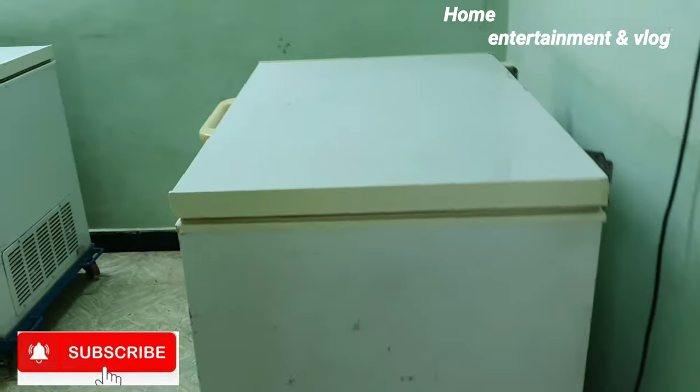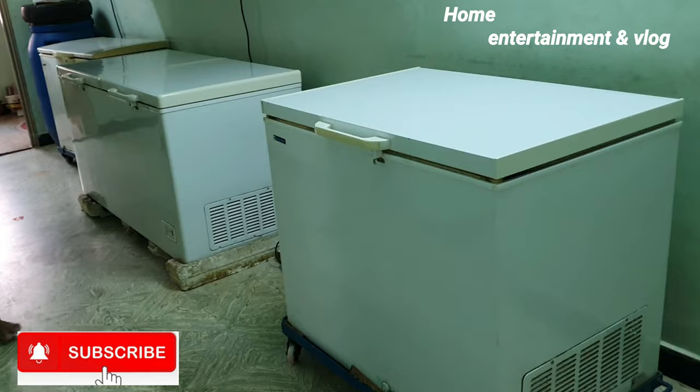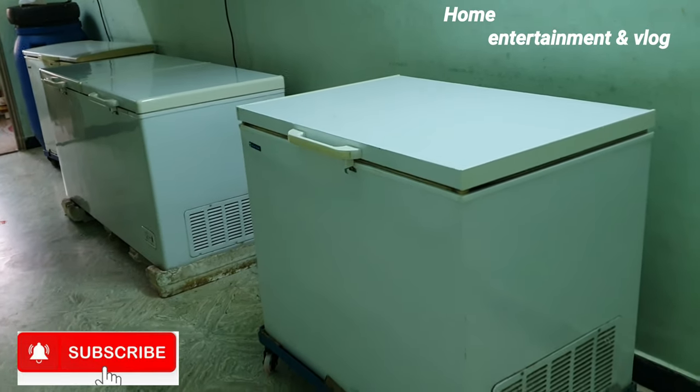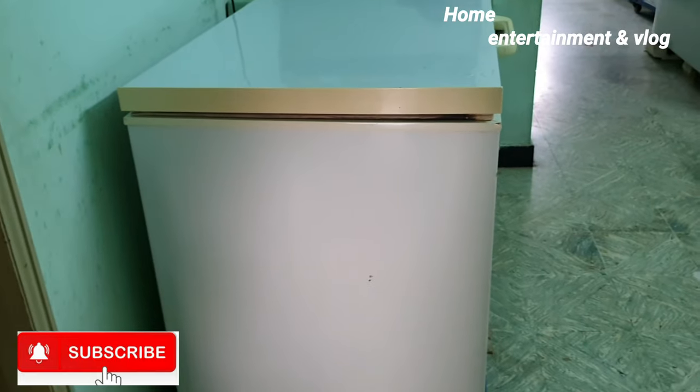If you want to buy a retail shop, you can't buy it individually. There are boxes — you can buy a box. You can buy a box in the wholesale.